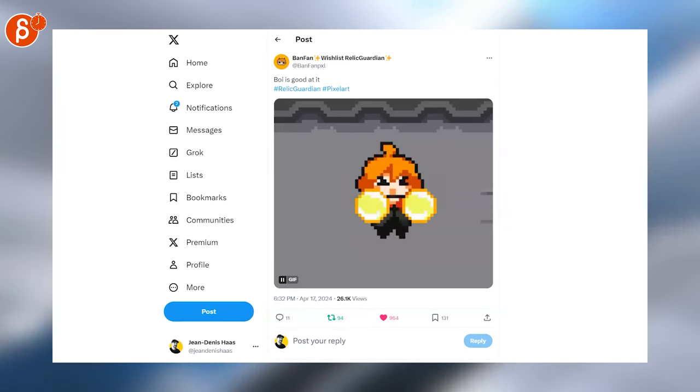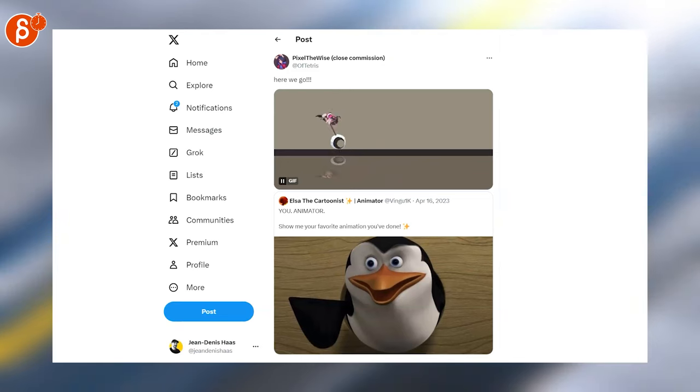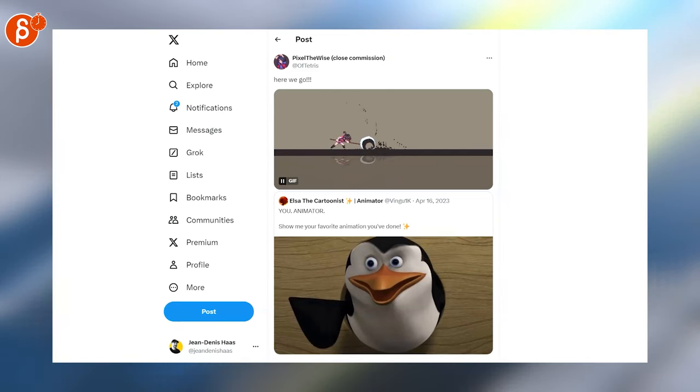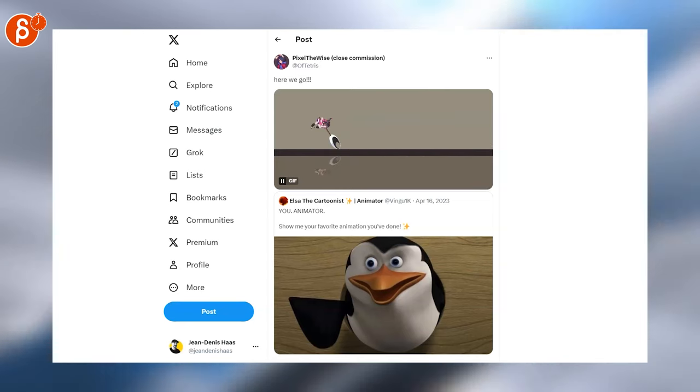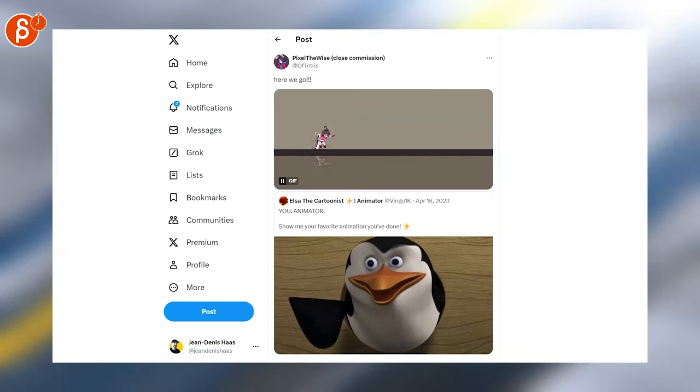Of course you're going to have pixel art — this is so sweet and chunky and I love it. And last but not least, look at that one — I love this. The animation is awesome, the effects are awesome, so cool, I love it.